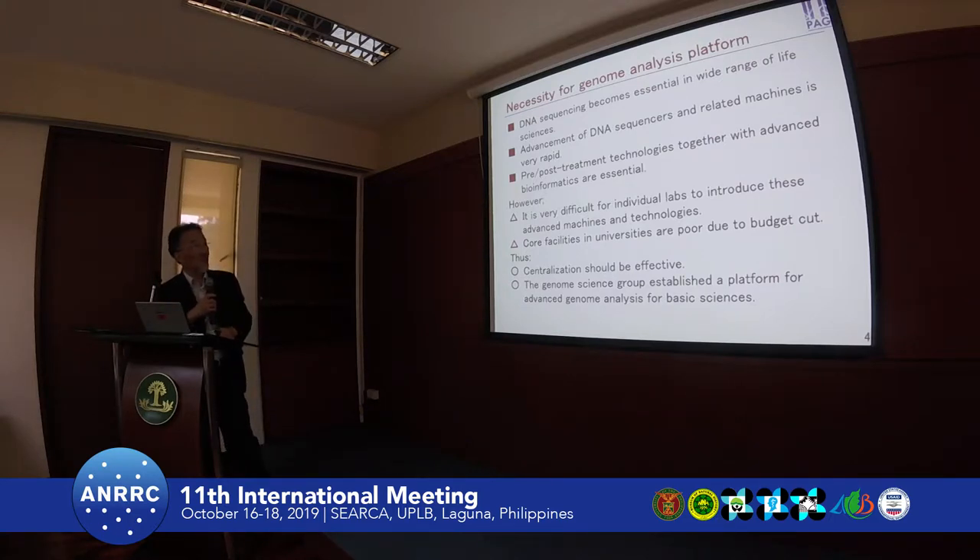DNA sequencing has become essential across a wide range of samples as shown in this symposium. The advancement of DNA sequencing is quite large — every two or three years, new machines and new technology emerge enormously. But just introducing a new machine is not sufficient. Post-treatment technology is quite essential — this is something that is know-how — and together with a balanced value method, all these conditions are very important to use the latest technology or machine.